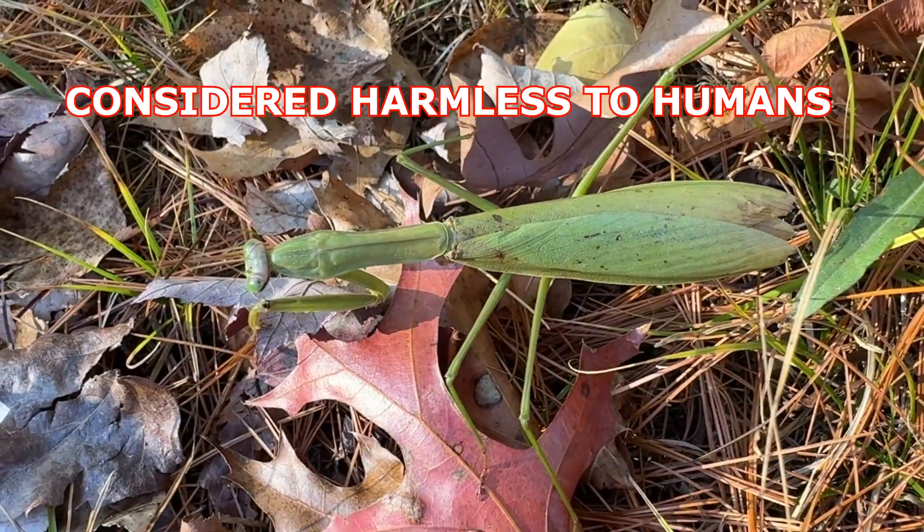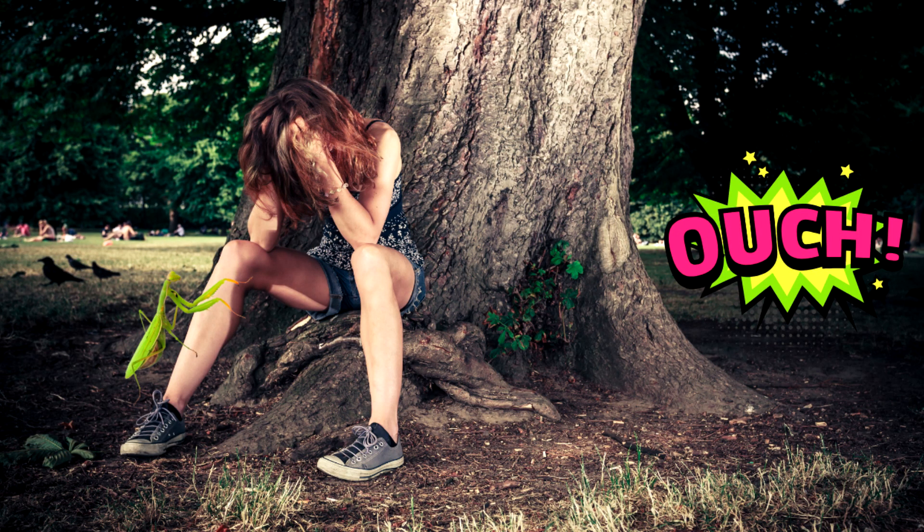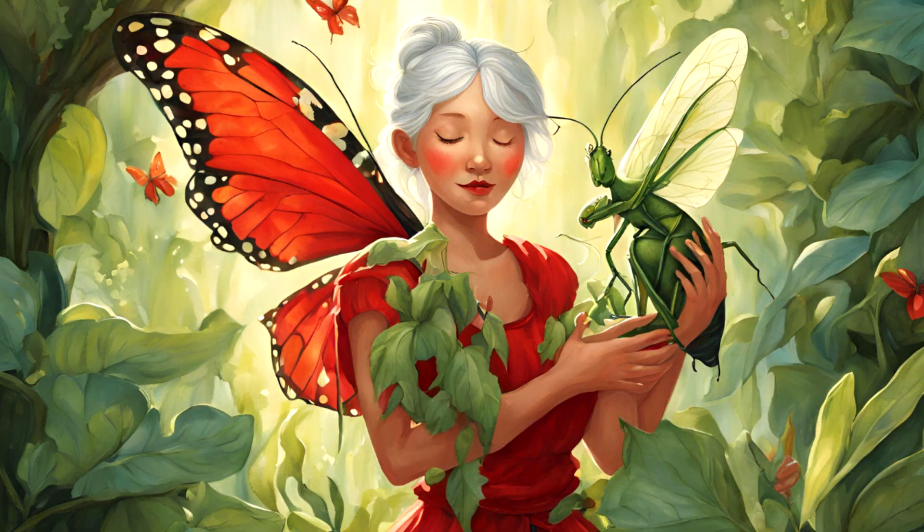Chinese mantis are not venomous and are generally considered harmless. However, they do have sharp spines on their forelegs and can deliver a painful bite if provoked or threatened. Some people keep them as pets.